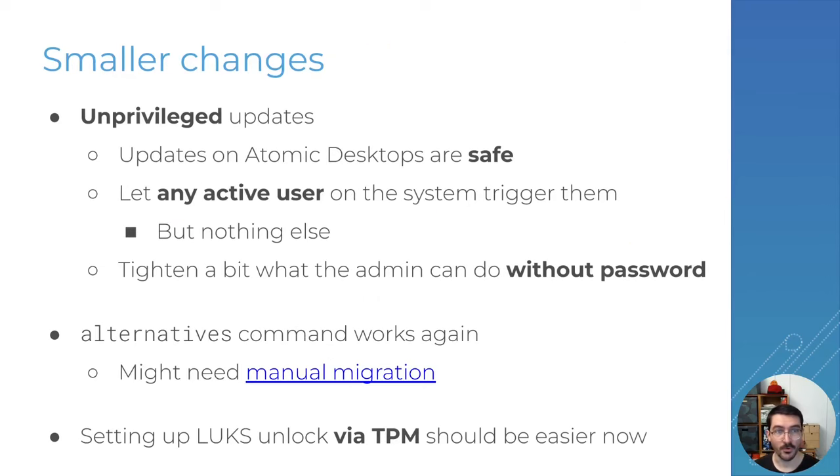A couple of other smaller changes for this release. One is that we have enabled unprivileged updates. On Atomic Desktops, updates are fundamentally safe to perform on the system, so we decided to let any active user — you need to be in front of the computer in an active session — trigger a system update. That's it — nothing else. You can't even cancel them, just trigger the update. It makes it easier to use the system without being an admin all the time.